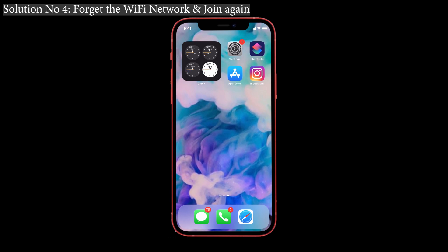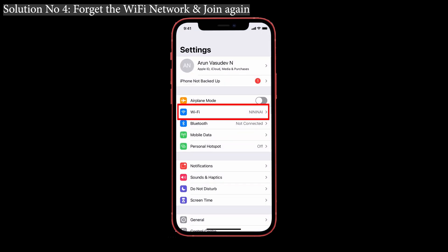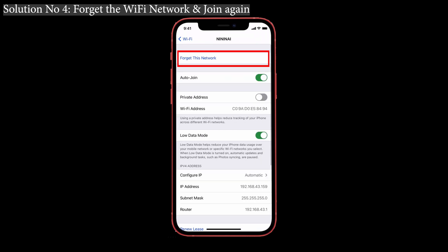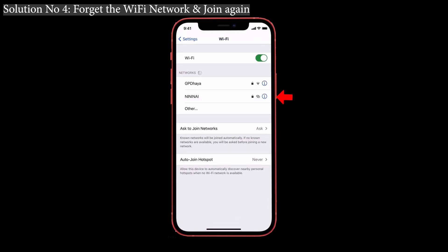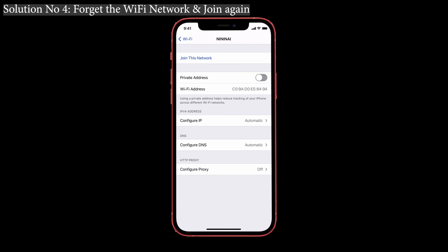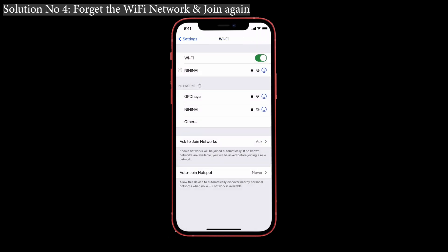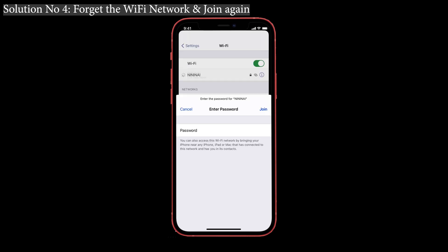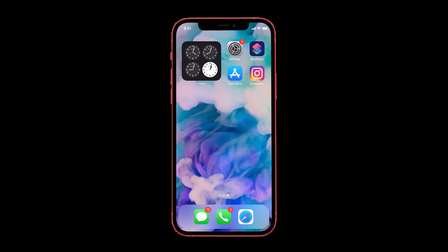Solution number four: forget the Wi-Fi network and join again. If you're facing an issue related to Wi-Fi losing its signal suddenly without any reason, forget the Wi-Fi network and rejoin it. Go to Settings, tap on Wi-Fi, you can see the network connected to your iPhone. Tap on the 'i' symbol on the right side and choose 'Forget This Network', then confirm by tapping Forget. Tap the 'i' symbol again, choose 'Join This Network', enter your password, and tap Join.